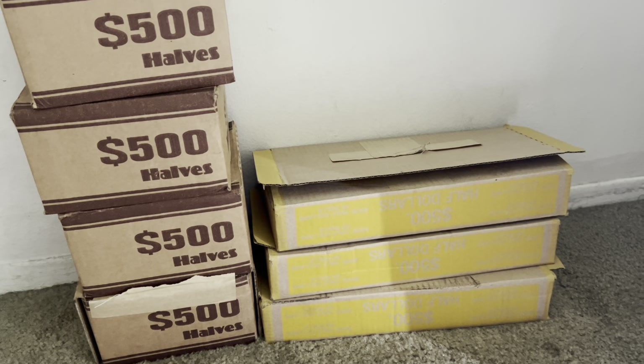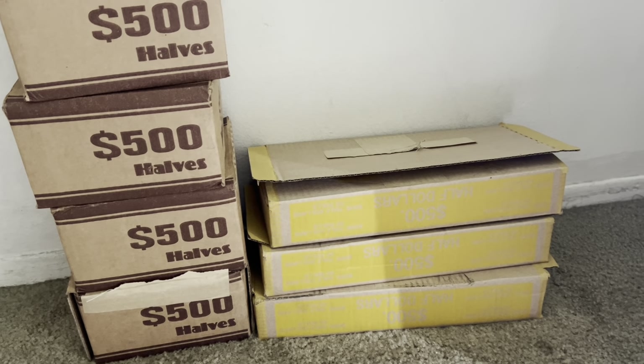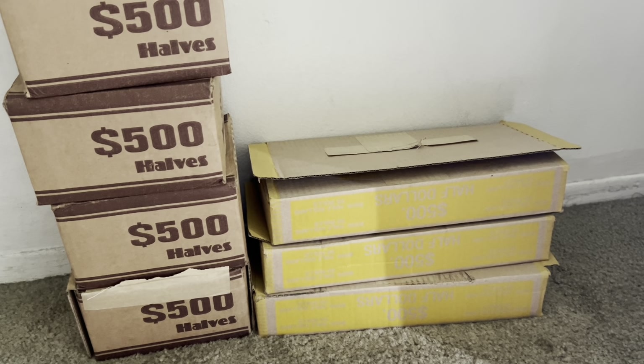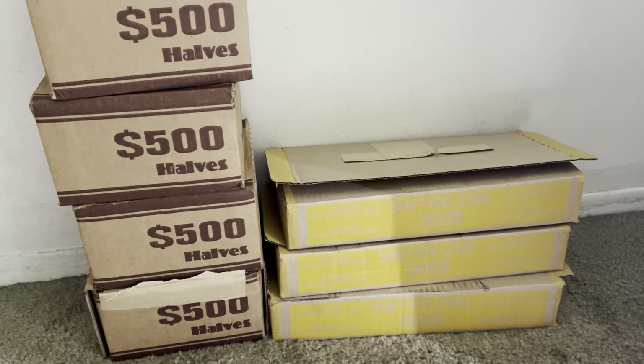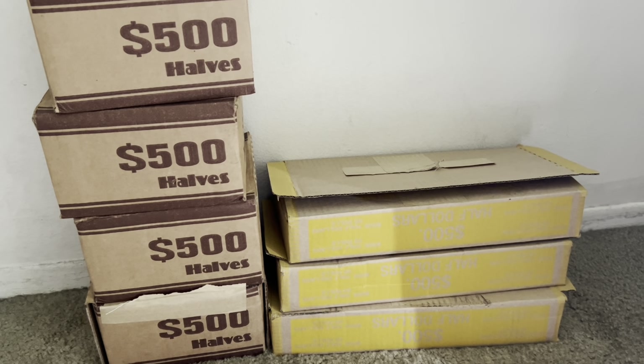Alright gang, we got seven boxes of circulated halves this week. Let's see what the week brings. It's been very slow the last three or four weeks, so hopefully we can pick things up a bit this week.